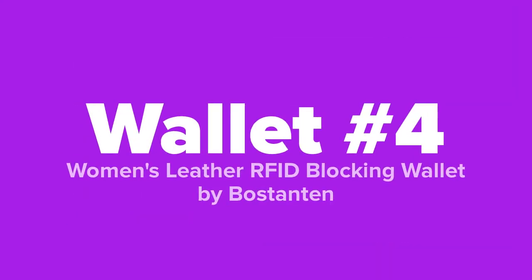The fourth wallet we're going to show you today is the women's leather RFID blocking wallet by Westanton.